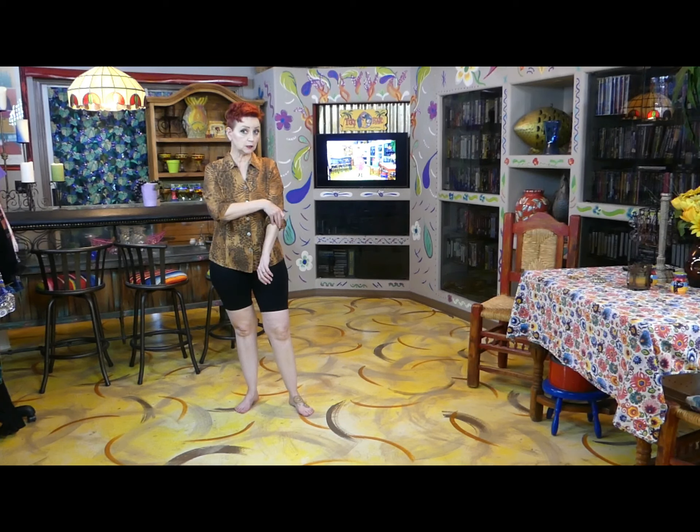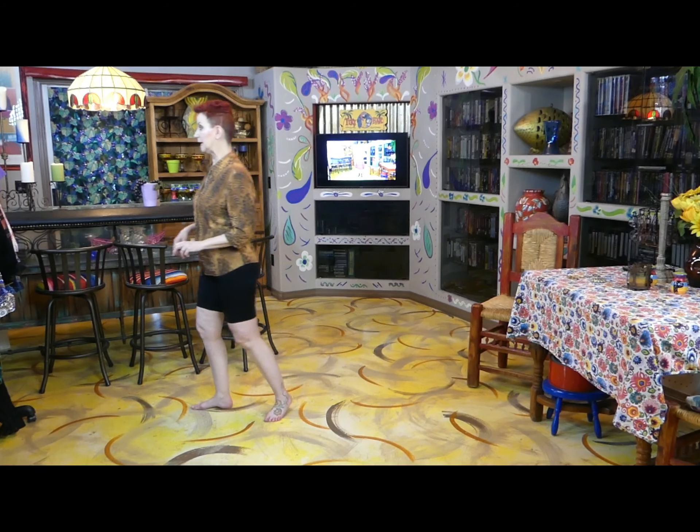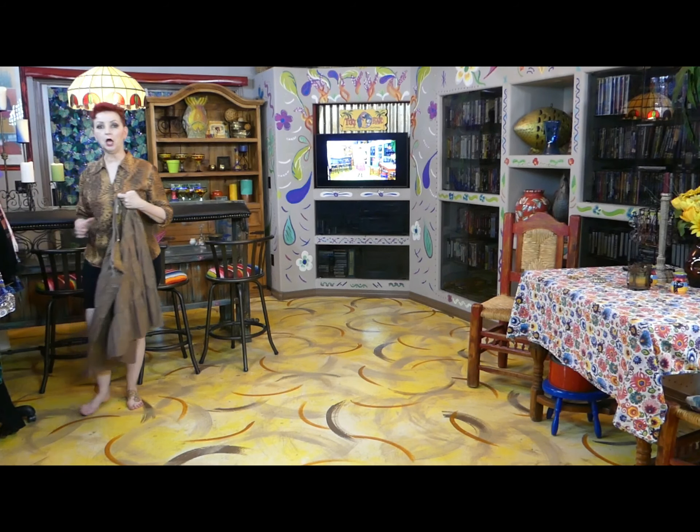Now I need to add a little something that glitters, and I have this skirt. If you saw my thrift haul, you'll recognize this. And here it is — it has beautiful glittery stuff.